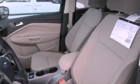Additional features include fog lamps, halogen headlights, a rear window defroster, and an anti-theft protection system.